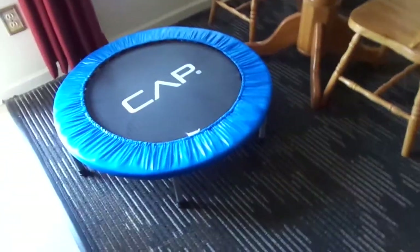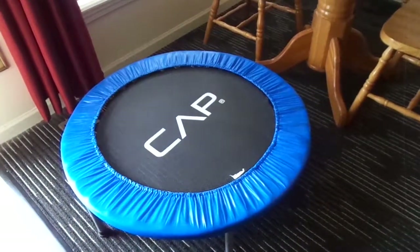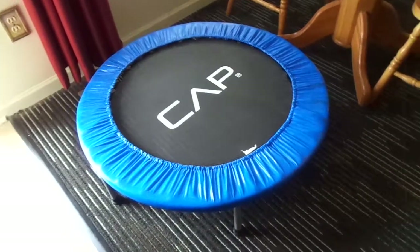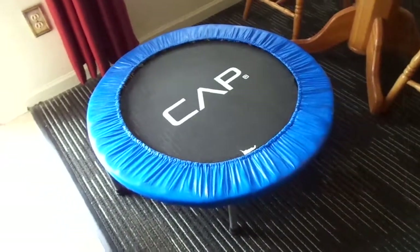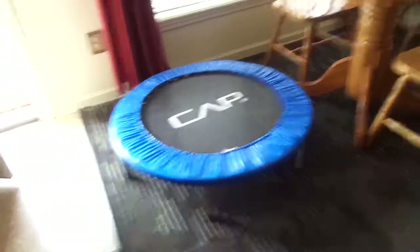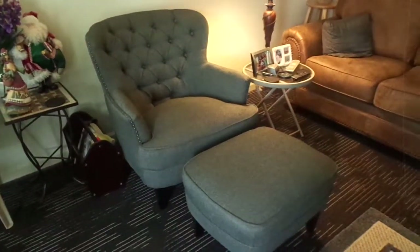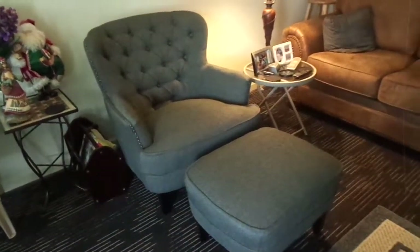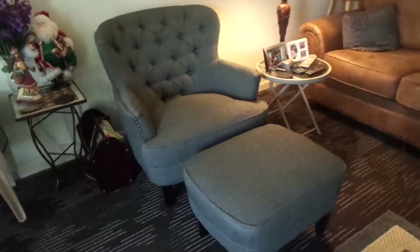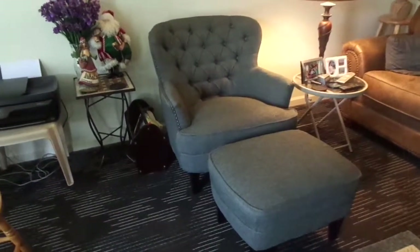I still have the chair I got for Christmas 2018 from my youngest niece and her husband and their two children. And I got this Alfred Gray Fabric Club Chair for my oldest niece, so when she and her husband and their three children come for Christmas she'll have a place to sit.